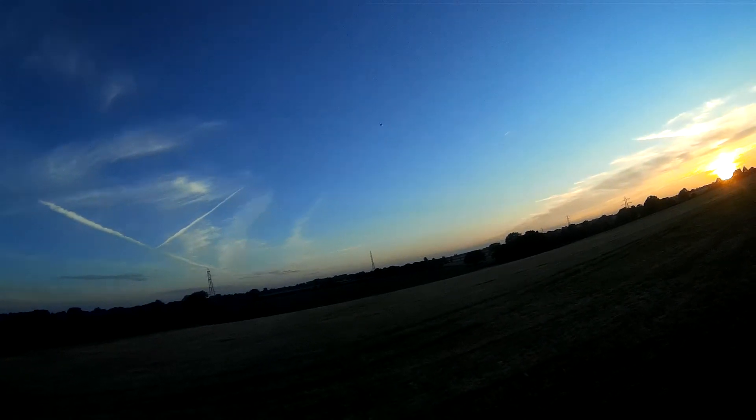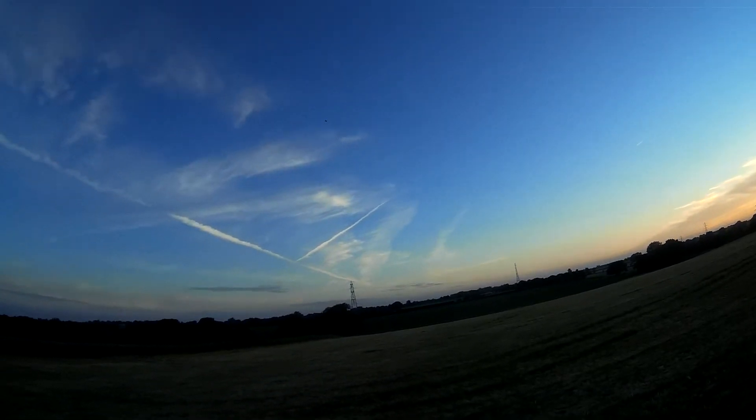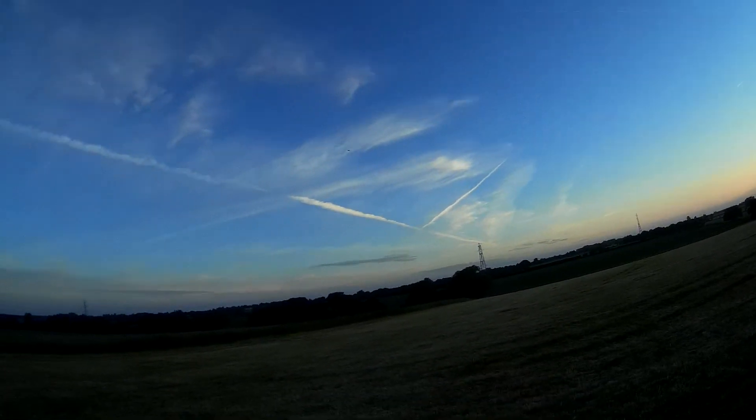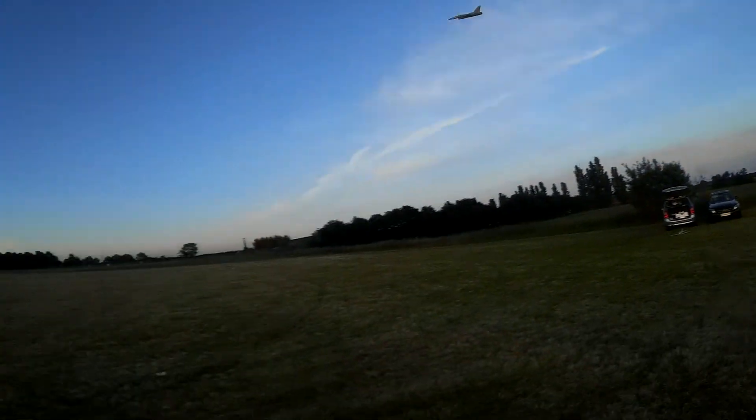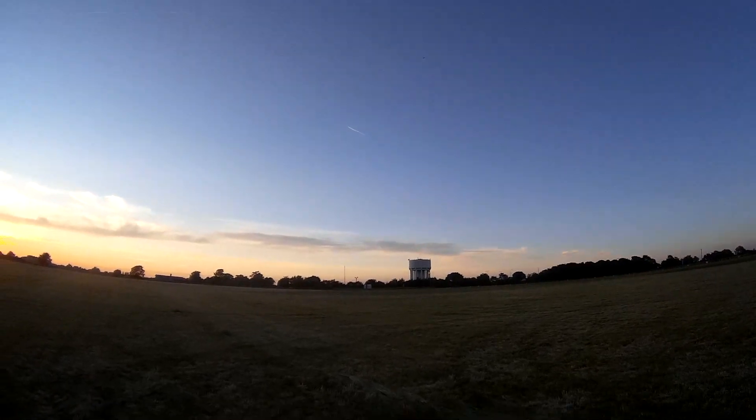Oh my God, this is nice, isn't it? Yeah. This would probably be another one you'd go, do you know what? Leave it. Keep it. Leave it. Beautiful — fly it as often as possible. It always flies like this. Exactly.